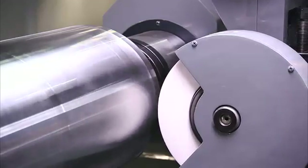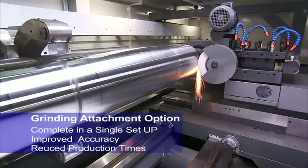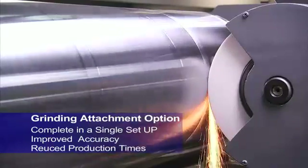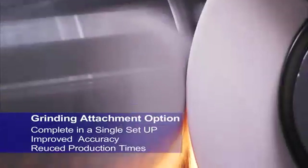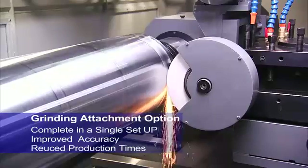CNC Takang also offers customers the option of a grinding attachment for these heavy duty lathes, delivering everything from initial heavy cutting right through to final finishing grinding in a single setup, saving production time and increasing work piece accuracy by removing the need for multiple machine setups to complete complex work piece machining.